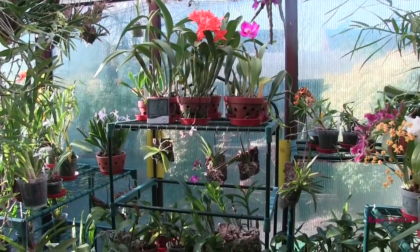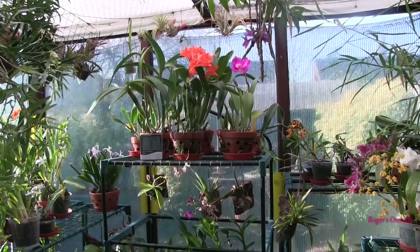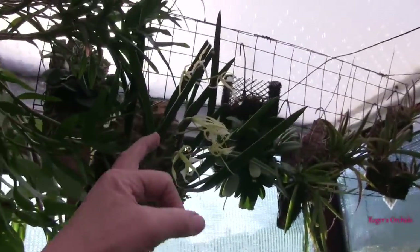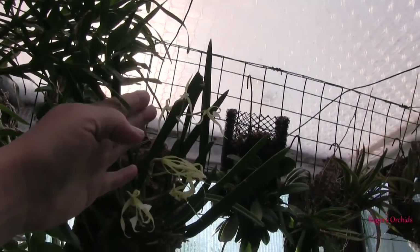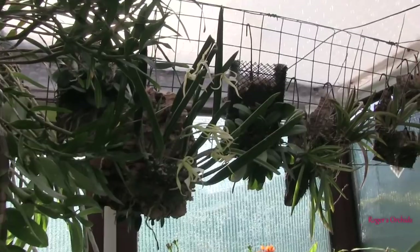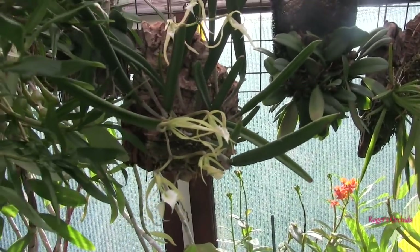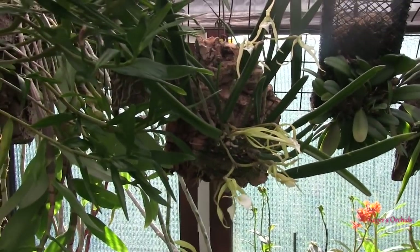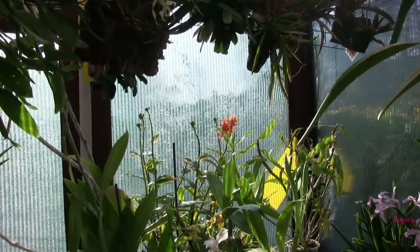I'll see you next time — just a quick look at some blooms today and a chat. It might be another kitchen session tomorrow, who knows. The other buds on the brassavola little stars are opening, and the original ones up the top are still there — they seem to last quite a long time. I must remember to come out here after dark and see what they smell like; I keep forgetting. Typical brassavola shape and color, and probably fragrance — I'll have to find out. Right, see you next time, bye for now.